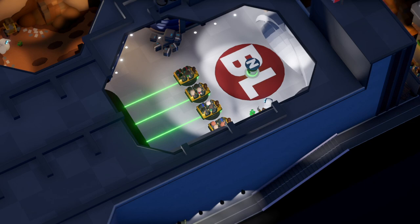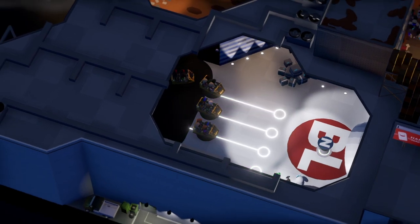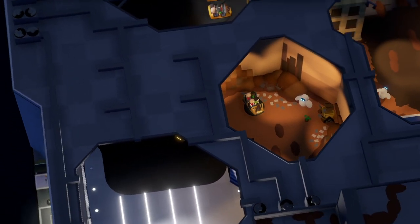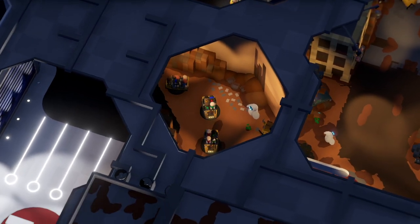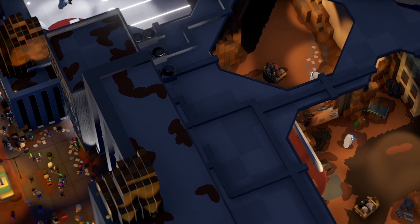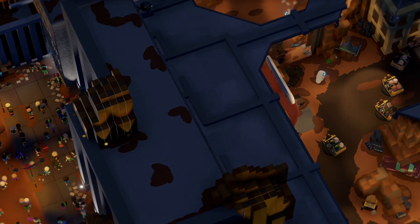Huge congratulations to Astrotron for this winning map. If you want to explore these maps further and really get into the details and effects, they're all on Steam — you can download them and have a look through and really appreciate all the work that has gone into them.